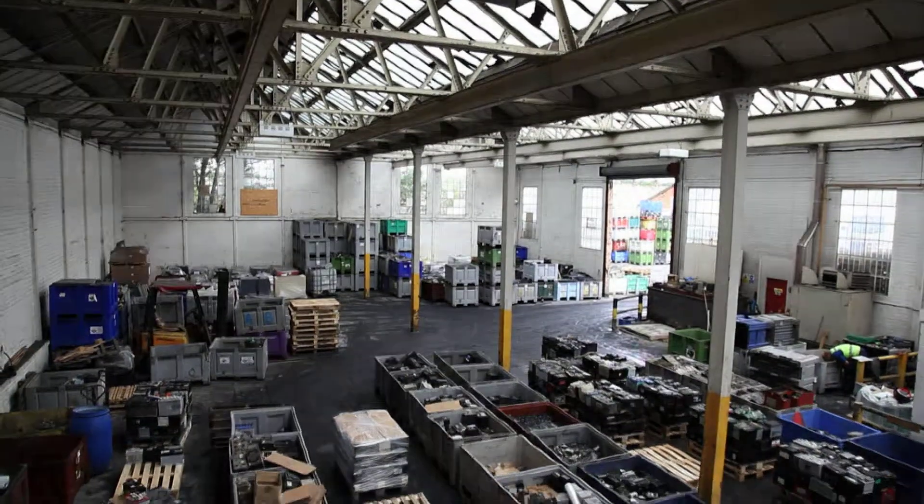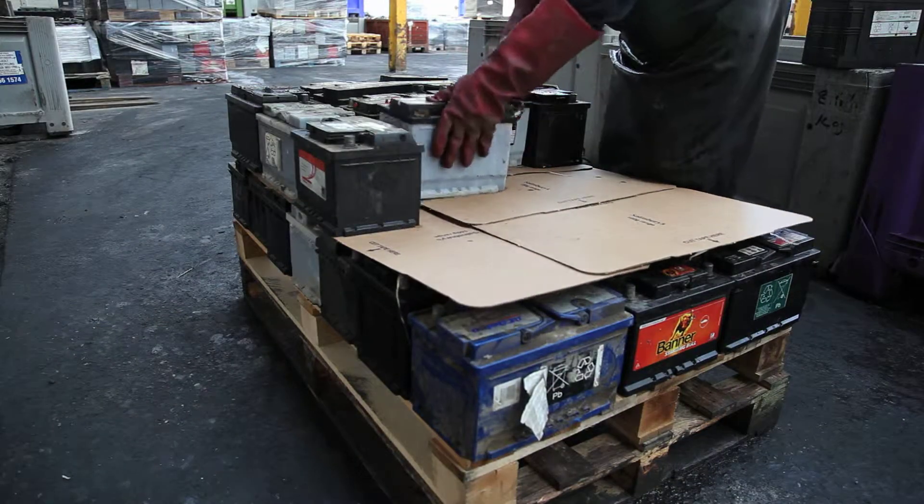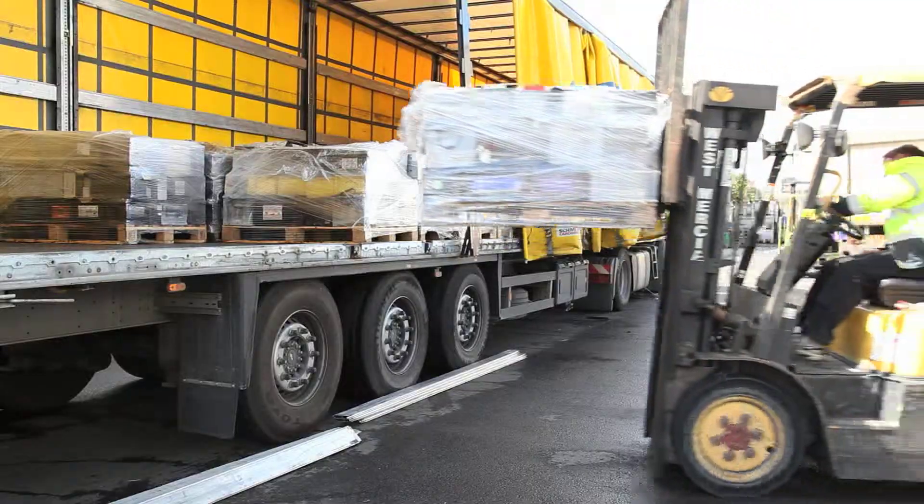Once at the hub, the batteries are removed from the boxes and carefully stacked onto wooden pallets, each layer separated by cardboard dividers. The pallets are then shrink-wrapped and prepared for export.